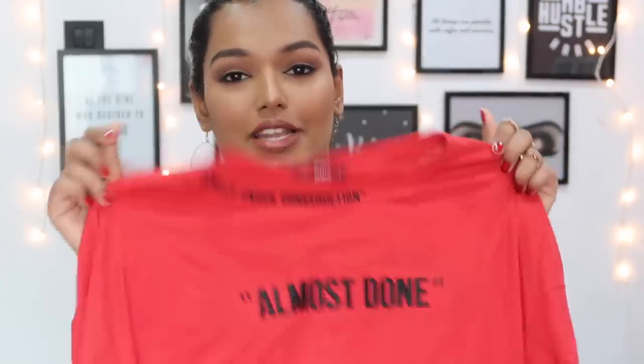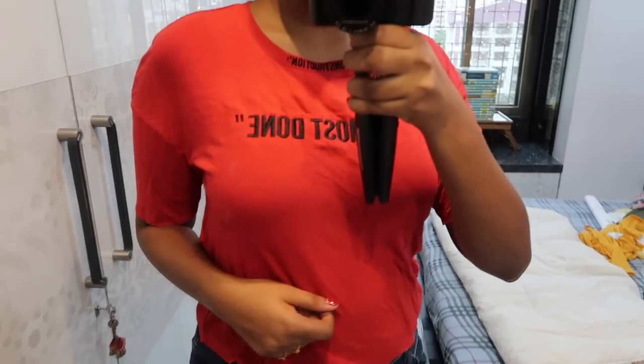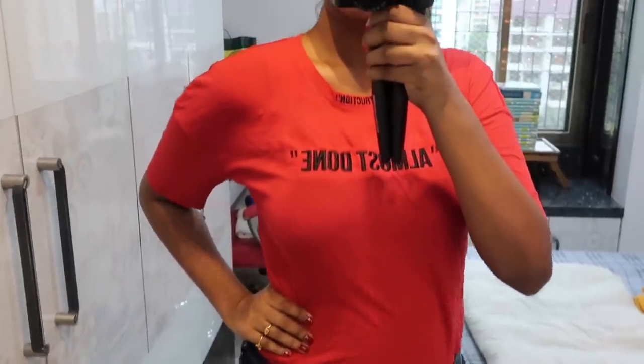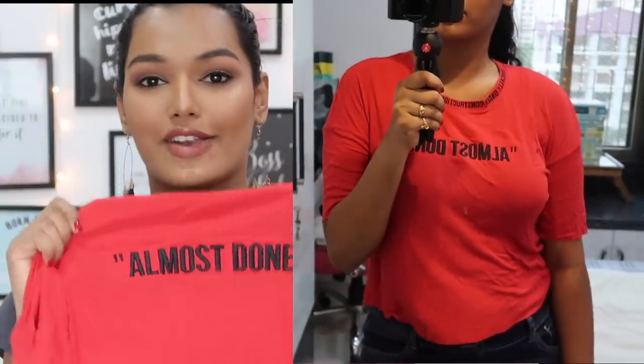The final three tops are from Only, which is a partner brand with Vero Moda but more basic, with cute details on their t-shirts. The first is a hot red ribbed t-shirt. What attracted me first was the material — it's ribbed but incredibly soft and comfortable. The sleeves are cropped up to just above the elbow. The main detail on the neck says 'ironically under construction' and then 'almost done' in the center — I found it really cute. It's a great red color element, and I will definitely wear this to college.